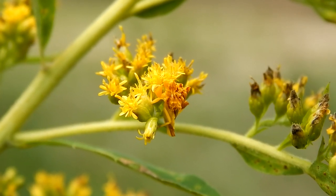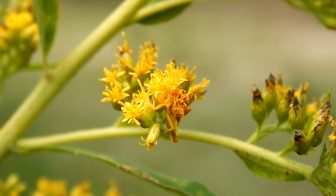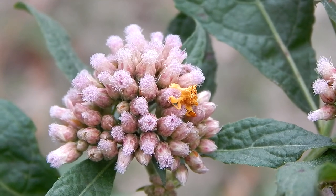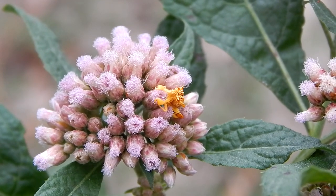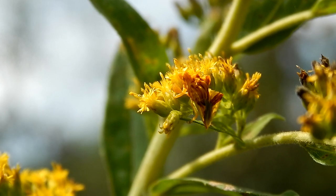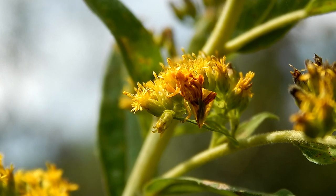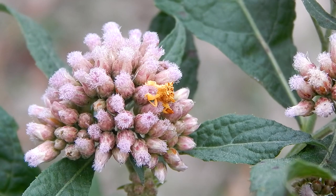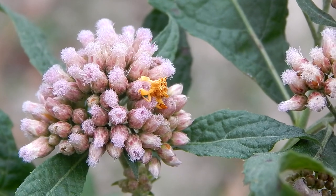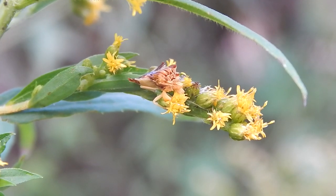Hello everybody. This is Ray Ogilvie in Hartsville, South Carolina. Now here's something I enjoy doing. Sometimes I like to just come outside and find a plant like this goldenrod, or this jopi weed, and just see what kind of bug I can find on it.